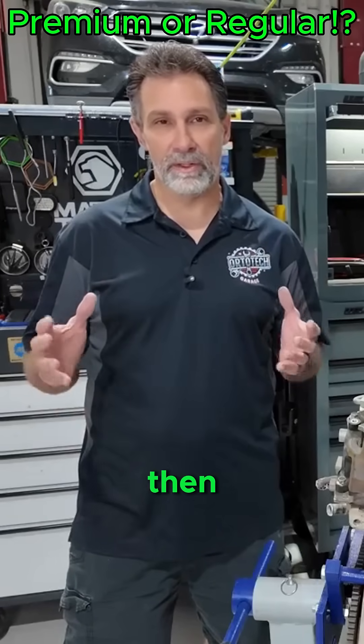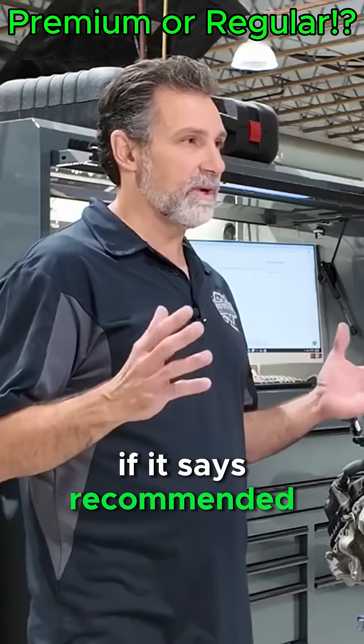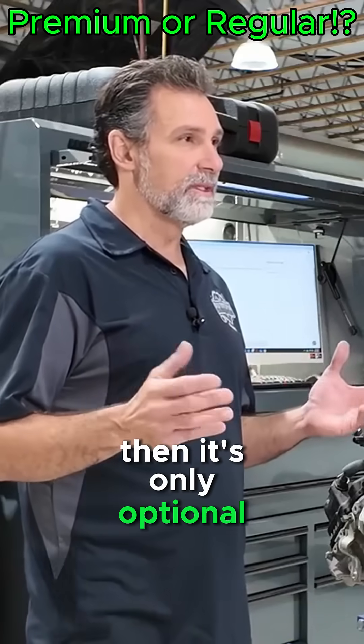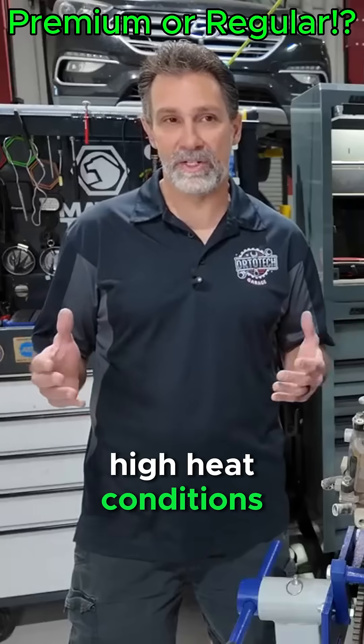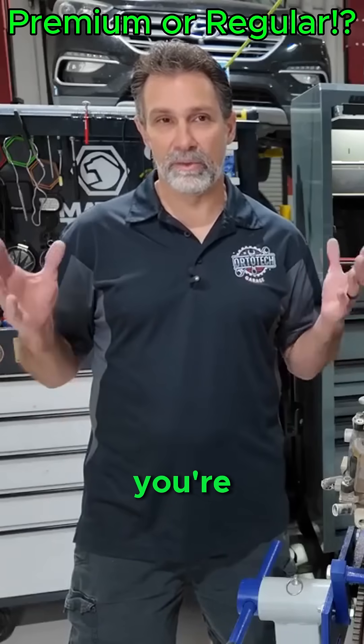If it says premium required, then you're going to need premium. If it says recommended, then it's only optional, only helping under maybe heavy load, towing conditions, or high heat conditions. If it doesn't say anything, you're really wasting your money.